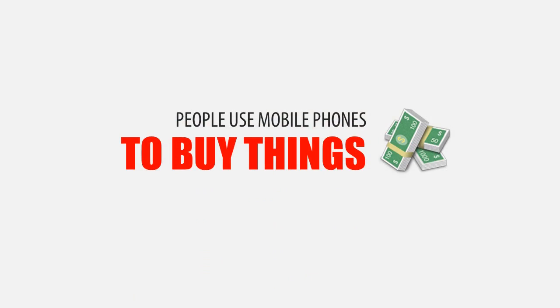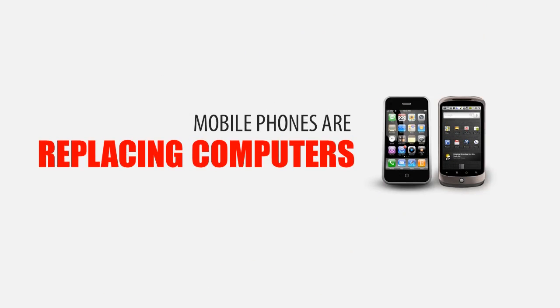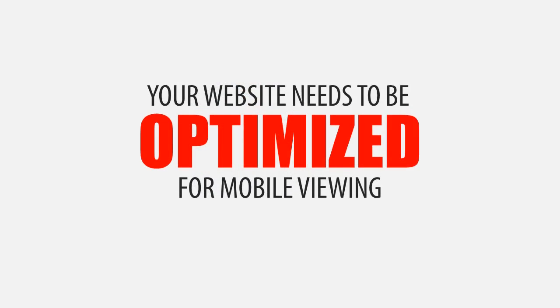People are not only using their mobile phones to make calls — they are using them to make purchases and find solutions to their problems every single day. The mobile phone is really starting to replace computers, and this news couldn't be more important for small business owners. If your website is not properly optimized for mobile phone users, your website will load slowly, look unprofessional, and be very challenging for them to navigate.